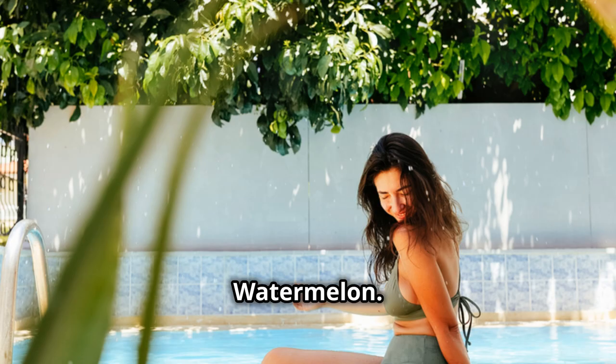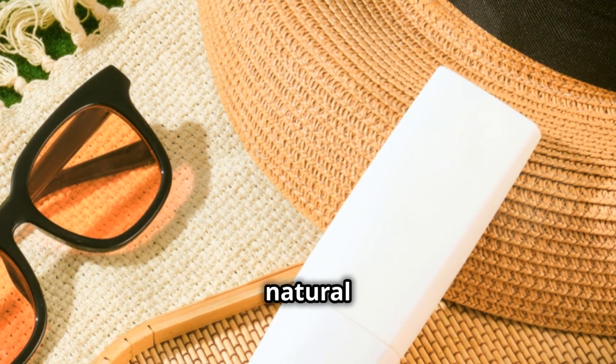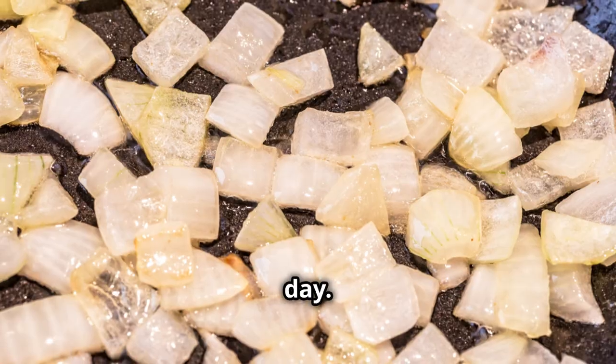Number eight, watermelon. Hydrating and refreshing, watermelon helps flush out toxins with its high water content and natural diuretic effect. Enjoy it chilled on a hot day.